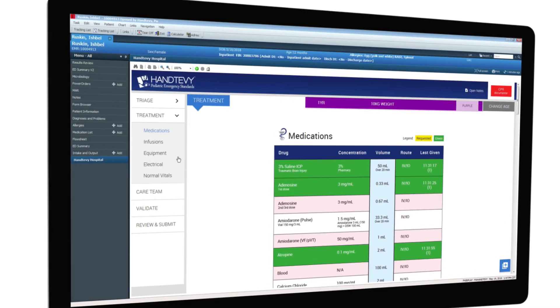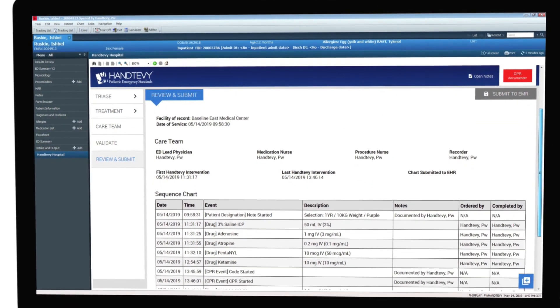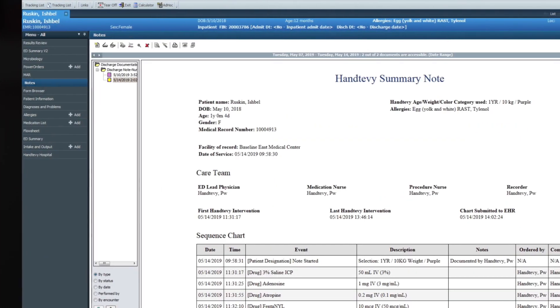Hantevi Hospital quickly creates a comprehensive code summary that is immediately accessible to all downstream clinical teams, allowing for safe and continuous care. Easily navigate back to the EHR without skipping a beat.